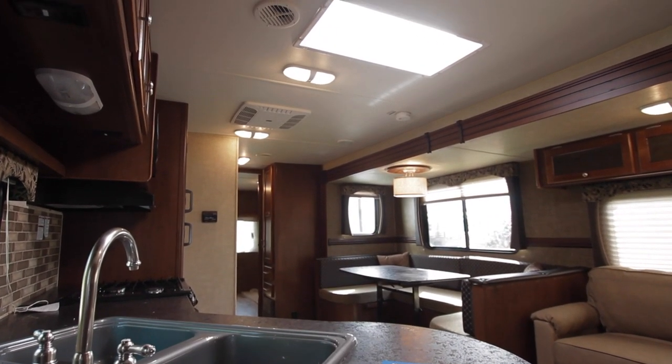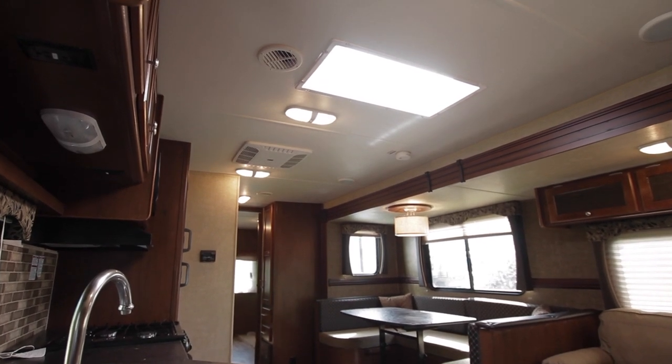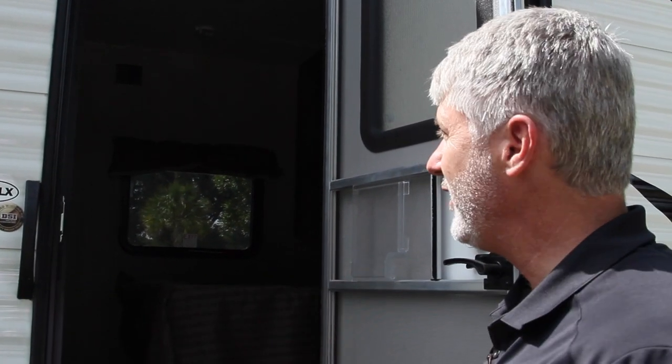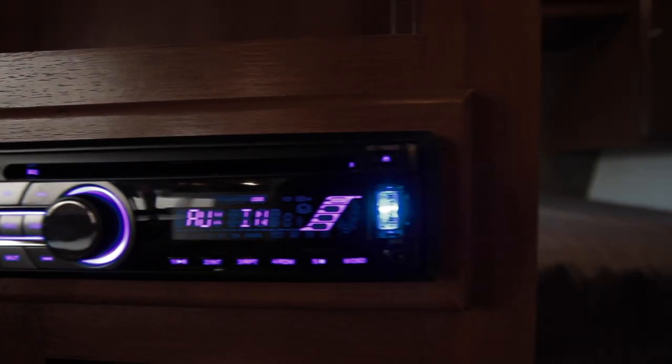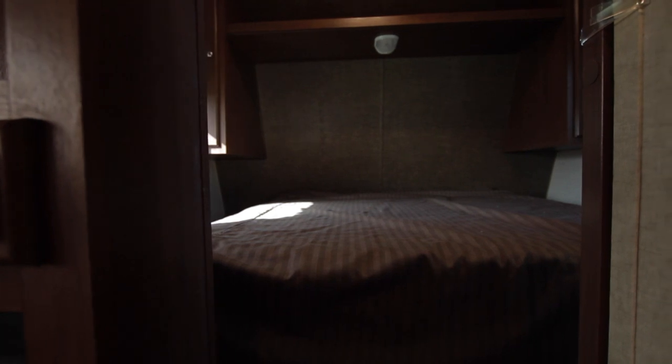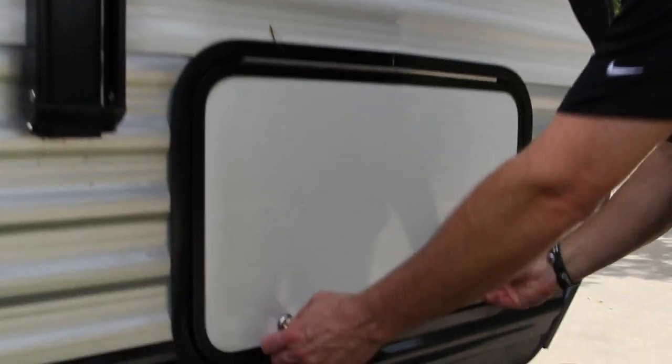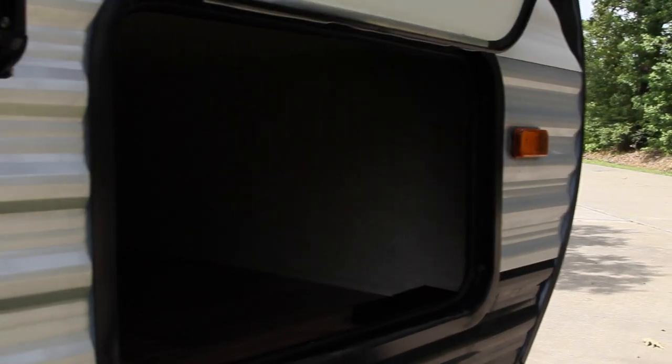Most units when you go to the entry level version of that product the ceiling height drops maybe from 82 to 78 or something like that. We keep the full 80 inch ceiling height and the ducted AC on the majority of the Prowlers, with the 80 inch ceiling height on all of the Prowler Lynxes. You'll also notice the underneath storage of the bed is finished out.